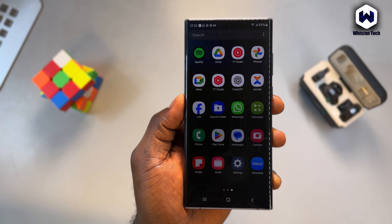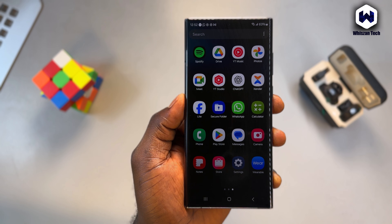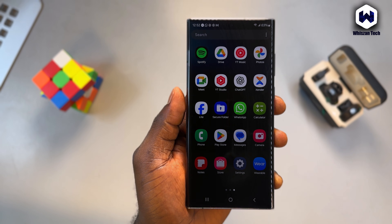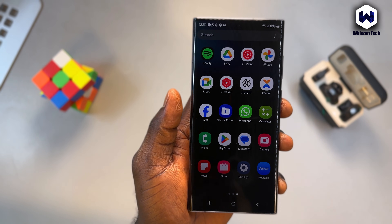So first, what exactly is Secure Folder? Secure Folder is a protected space on Samsung phones where you can hide apps, photos, videos, files, contacts, and even clone apps. It's built on Samsung Knox, which means everything inside is encrypted and separated from the rest of your phone.